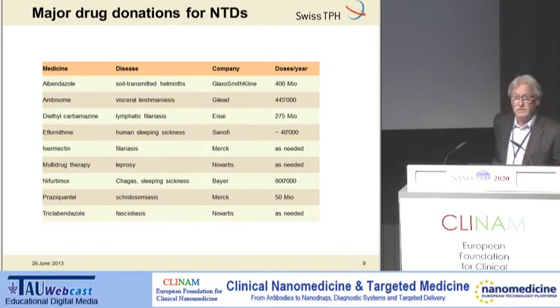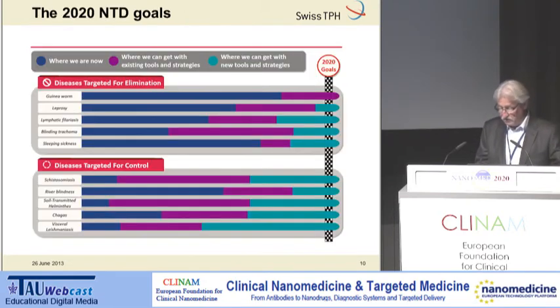All the drugs for neglected tropical diseases are today donated. You can see the diseases and the companies donating the drugs, and on the right side the figures — doses per year. This depends very much on the number of patients, and for some of the diseases, especially the helminth diseases, these numbers are enormous — hundreds of millions of tablets being given for free.